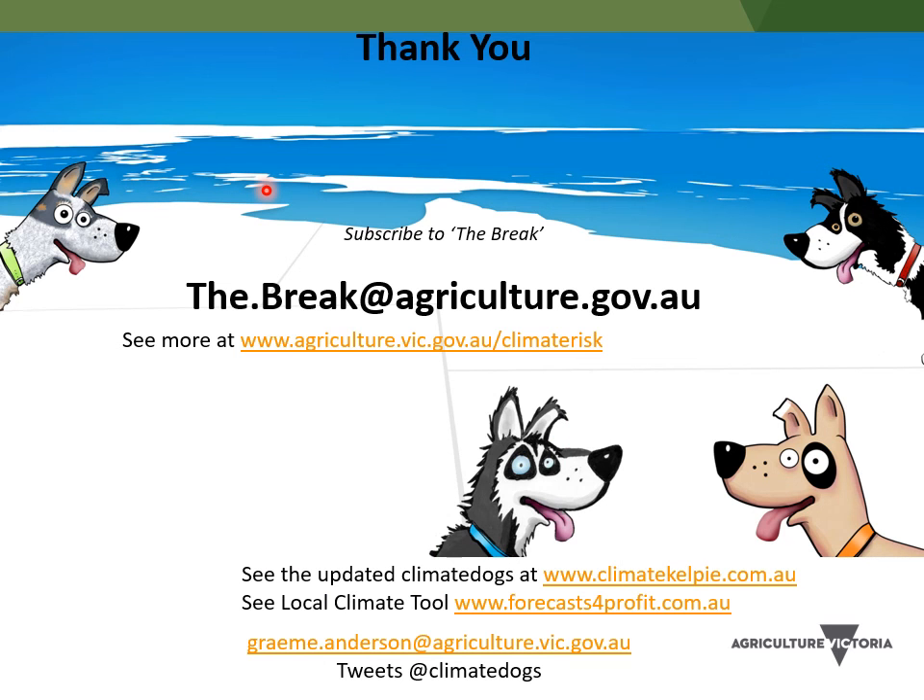Anyway, I hope that has been useful. If you need any more information, just drop us an email or head to the website, and all the best for the rest of your workshop.